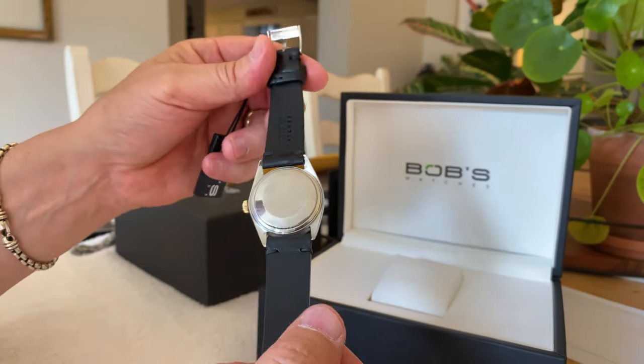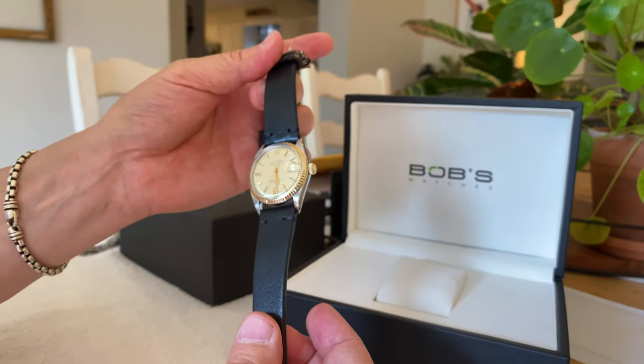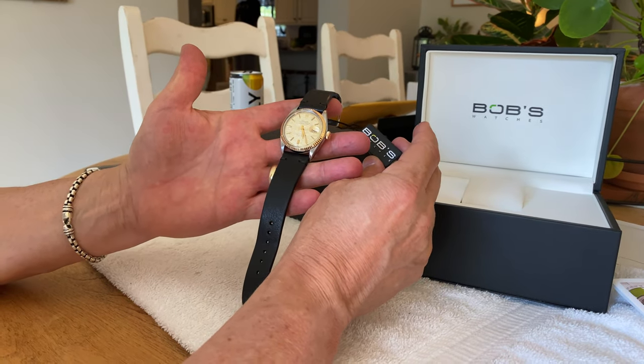Beautiful watch. Super excited and happy to have it in my collection. Highly recommend Bob's as well. So that kind of sums up our conversation relative to the 1601 Rolex Datejust.